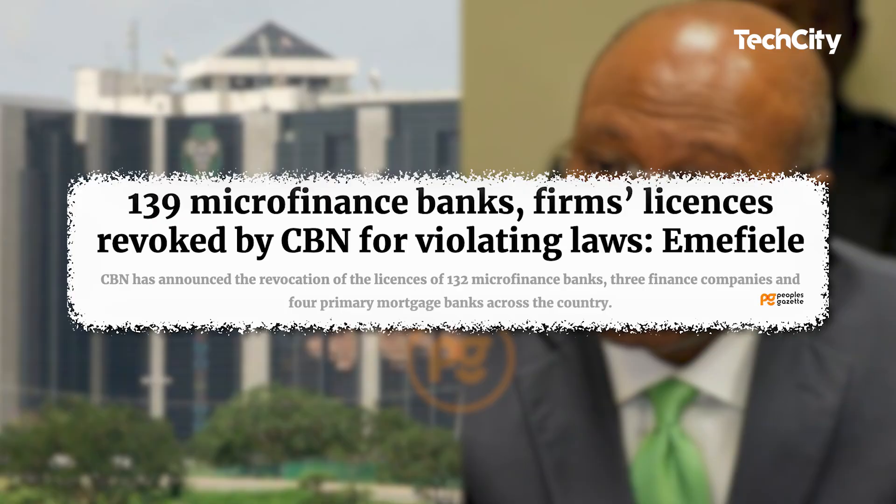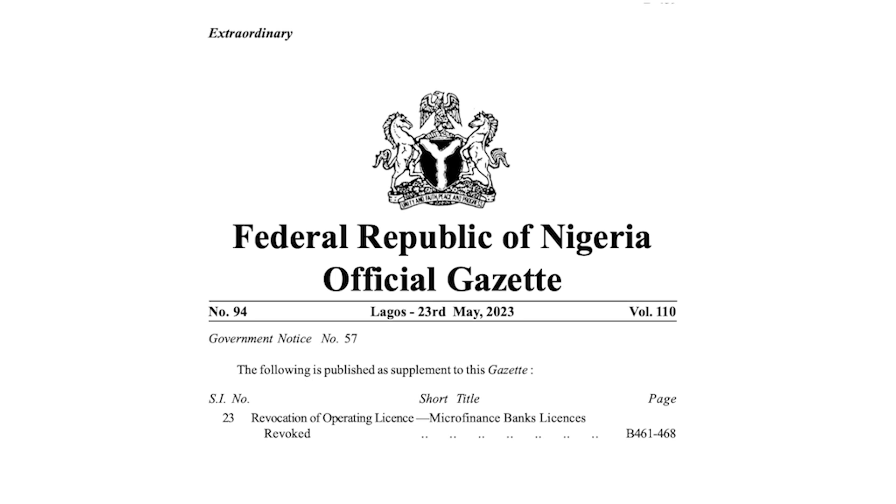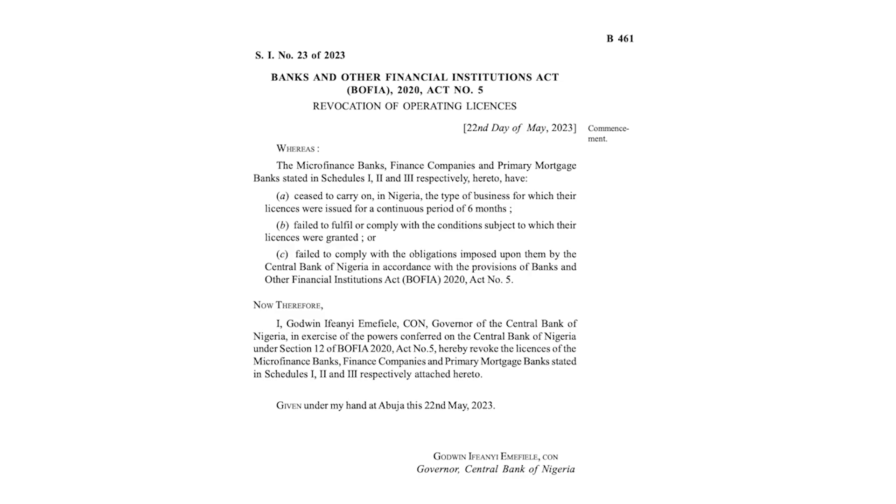Last Tuesday, the CBN revoked the license of 47 microfinance banks and 132 other financial institutions operating as microfinance banks, finance companies and primary mortgage banks. The official Gazette of the Federal Government, published on the CBN website, disclosed that these institutions lost their licenses due to reasons such as remaining inactive, insolvency, failure to render returns, or closing down operations. Additionally, they were found to have not been conducting the type of banking business for which their licenses were issued for a continuous period of six months.